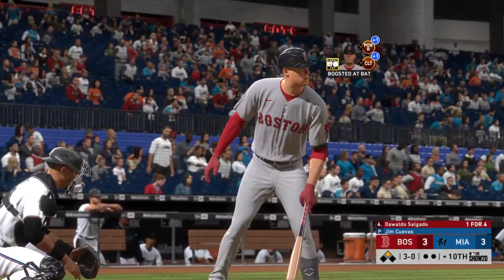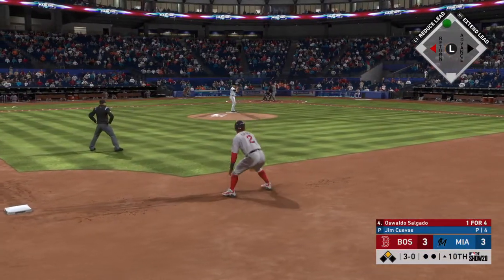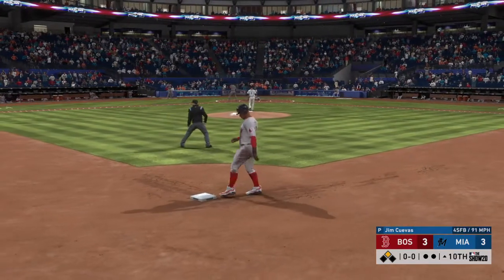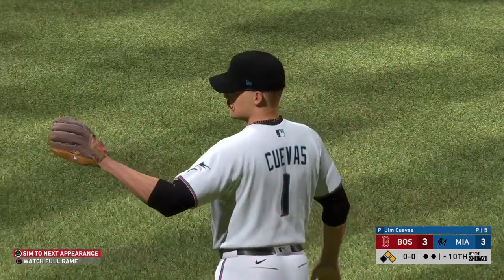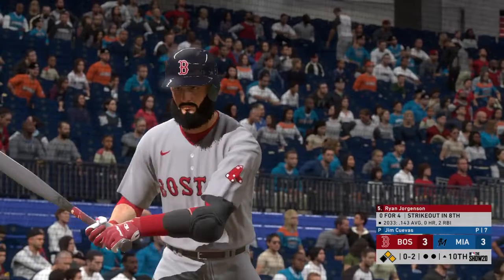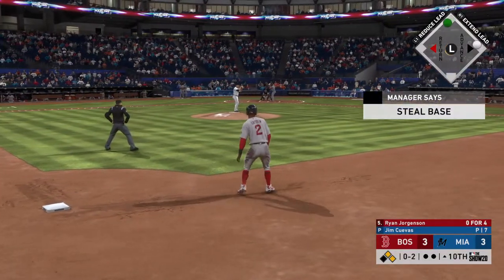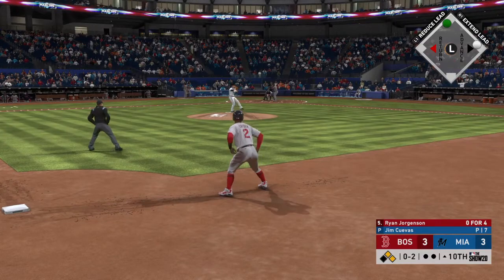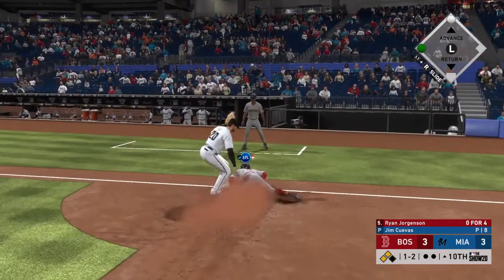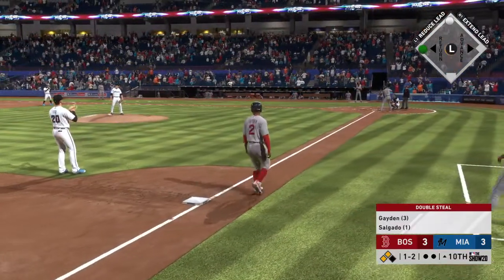Digging in now is Waldo Salgado, and he could very well get the intentional pass here, as that would set up a potential double play ball that might keep the game tied. He misses there for ball four, so runners are at first and second now with nobody out. Now at the plate, Ryan Jorgensen, 0-for-4 with a strikeout thus far. Now the 0-2 pitch, pitch inside, the throw — not in time, he's safe at third as they pull off the double steal.